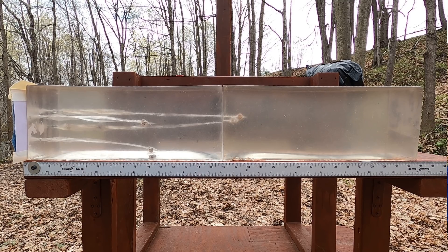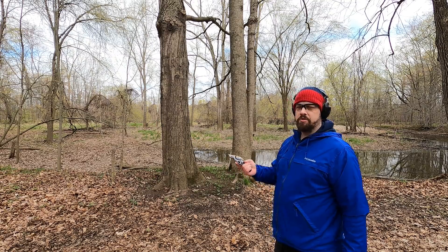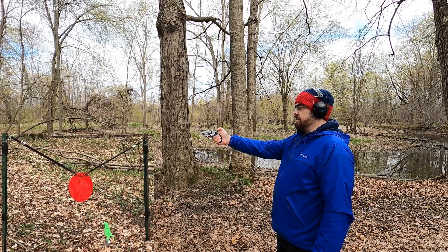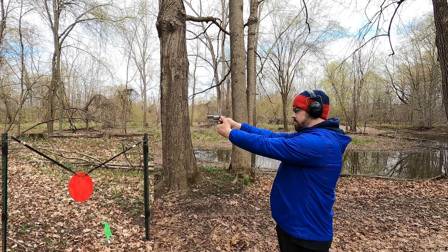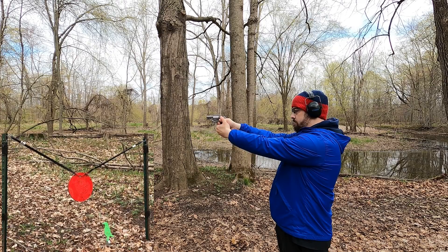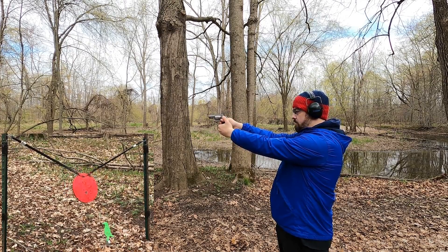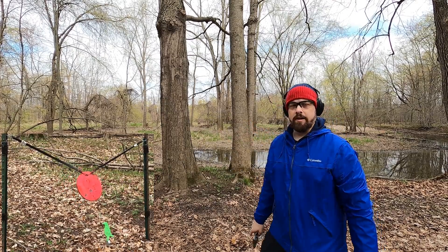Let's hit the gong and see how these rounds compare at distance. Trying the short barrel first with just a couple of 38 Special rounds — going to single action to see if I can hit it. Head center! That's a decently accurate round out of a snub nose.